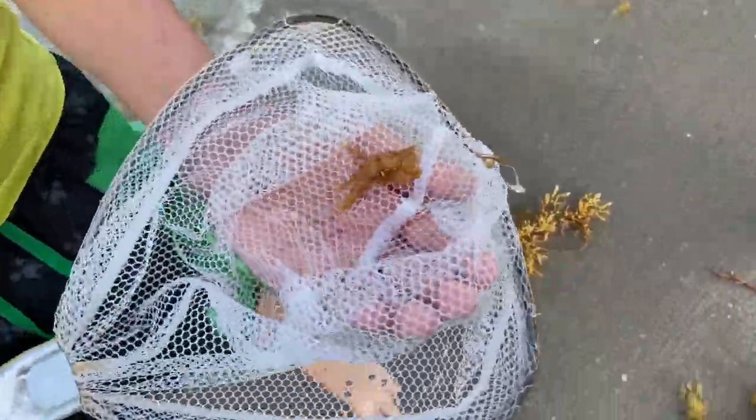AJ found something! Look at that seaweed crab — that is huge! That's pretty big. That's like an adult-sized seaweed crab. They don't get much bigger than that.